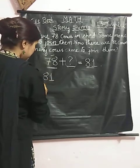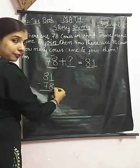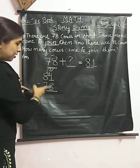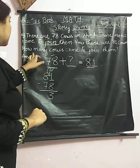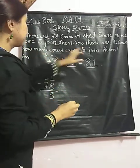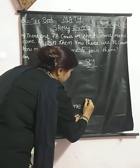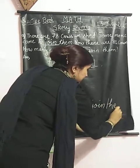So, 81 minus 78. We cannot subtract 8 from 1, so we will borrow 1 from here. It becomes 11. So 11 minus 8 will give us 3. Our answer is 3. How many cows came to join them? 3 cows came to join them.